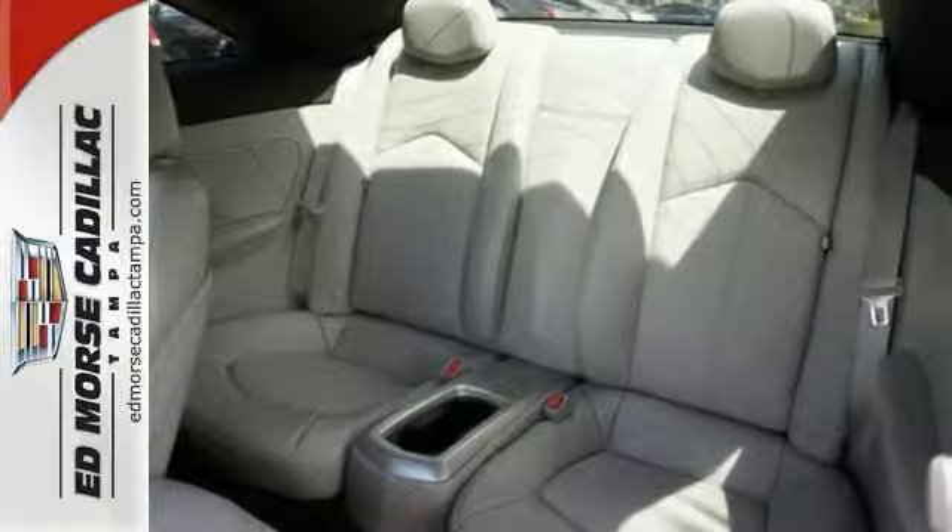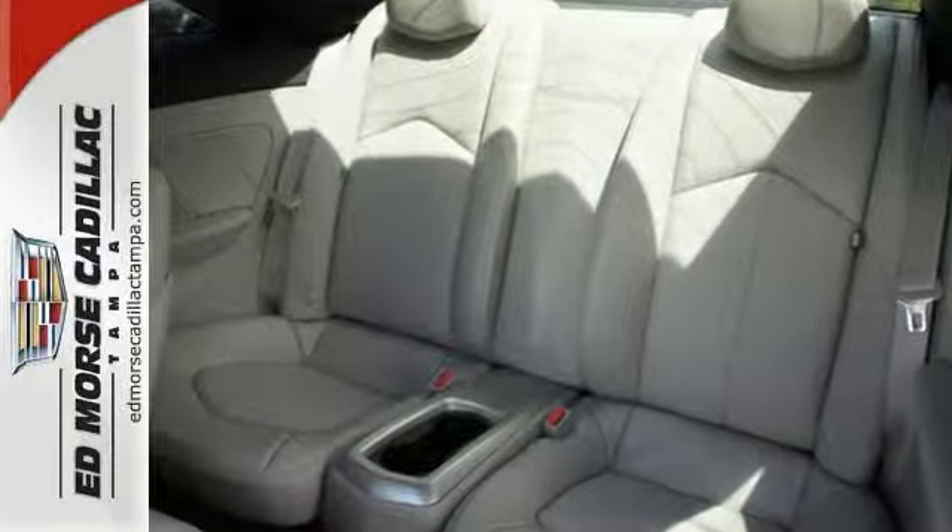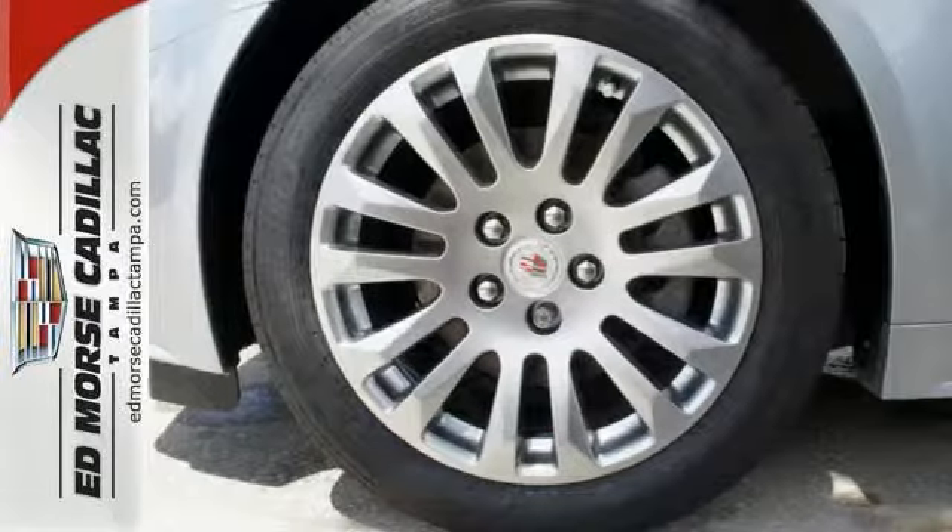With standard climate control, power front seats, and a reverse sensing system, the journey will be as comfortable as it is effortless.